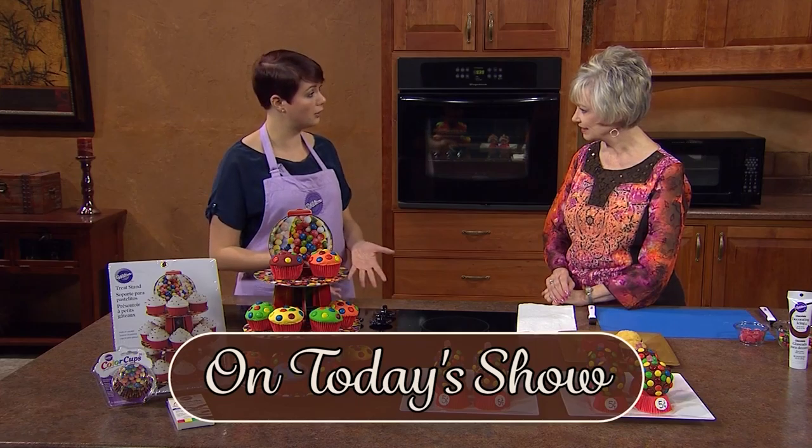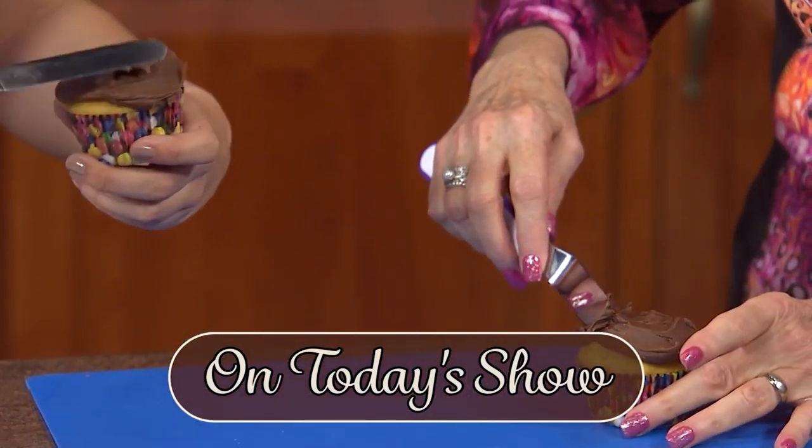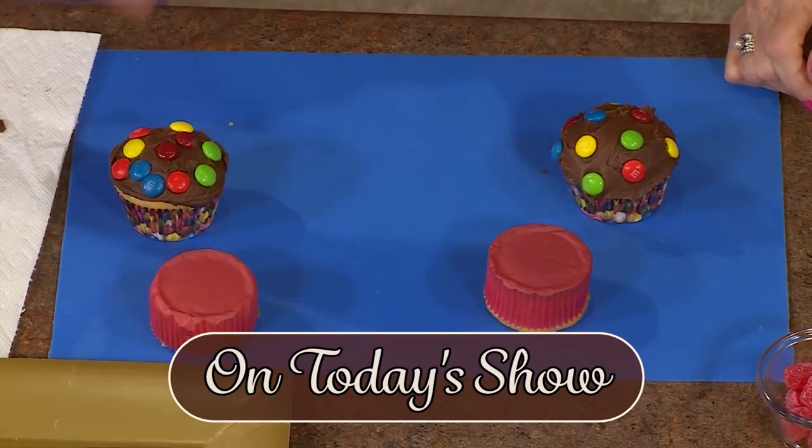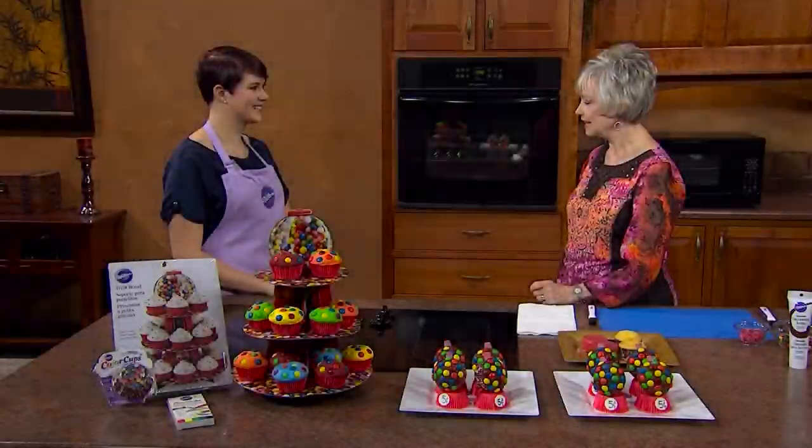My first guest today is Emily Tatak, the assistant culinary specialist with Wilton Brands in Woodridge, Illinois. Emily's going to demonstrate how to make a gumball cupcake — these would be adorable favors or decorations at a child's birthday party or for any other afternoon get-together. Emily, thanks so much for being with us. Thank you for having me. I've always wondered where in the world do you come up with all the different designs and ideas?